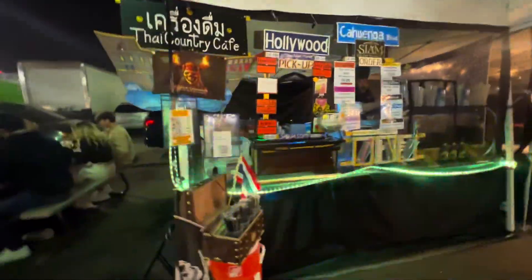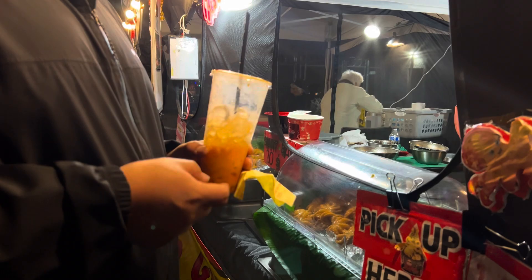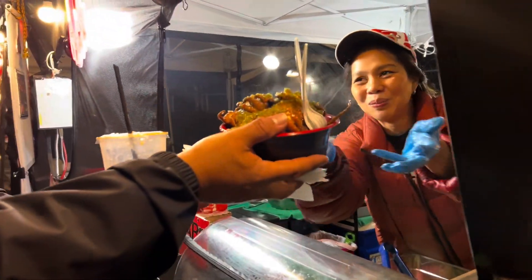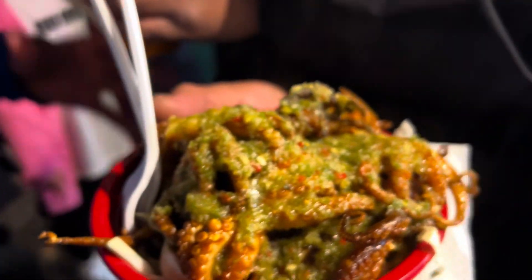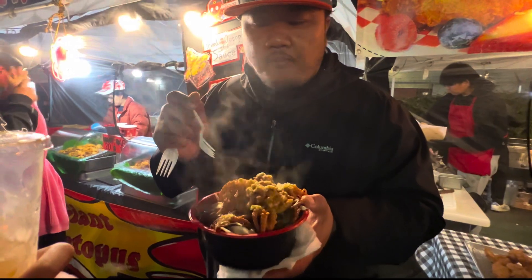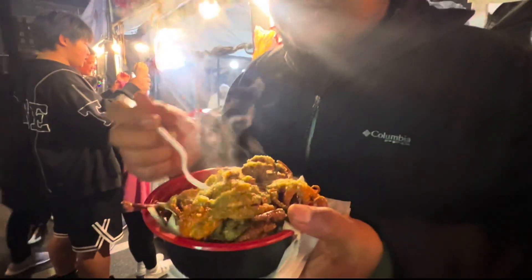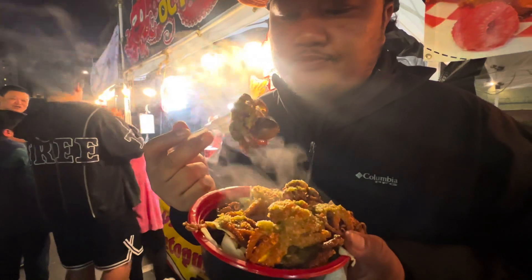Stopped by this stall right here to get some Thai iced tea and some palm juice. Let's try it out — some octopus. Oh yeah, it's really good. The sauce is spicy and lemony. That's like the Asian crack sauce. One more.